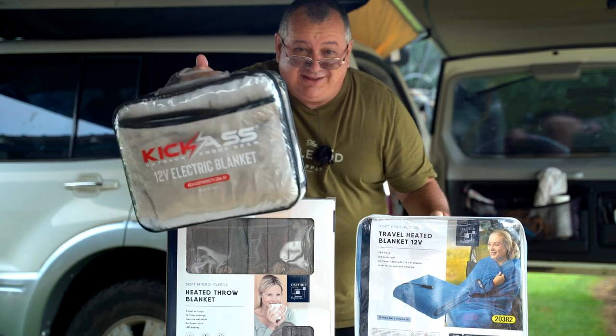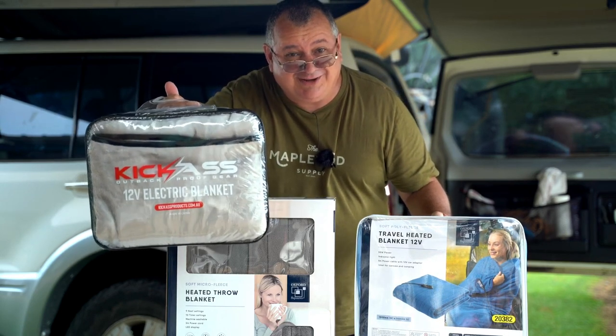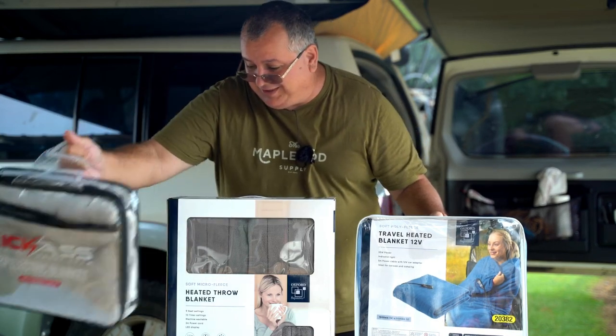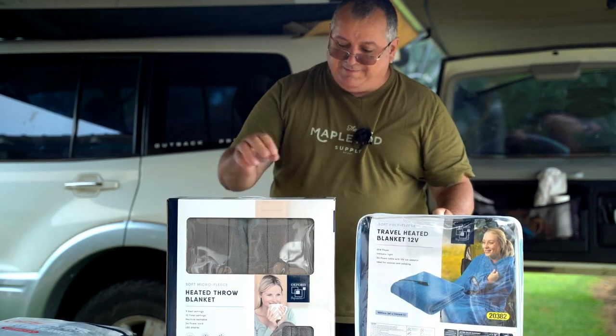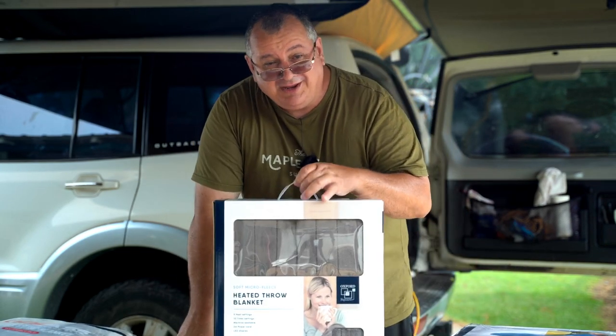The KickAss one cost me $69 plus about $20 freight, so I'm looking at an $80–$90 investment there. This one here from the local store just down the road is $29.99, and this is a 240-volt version.